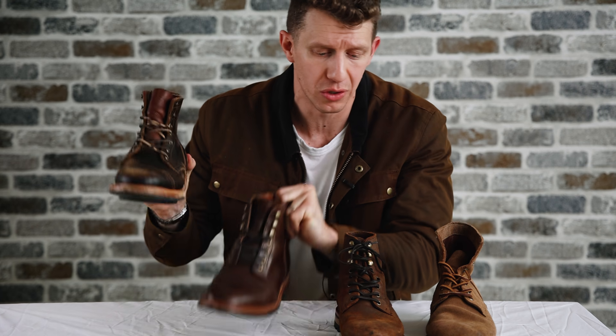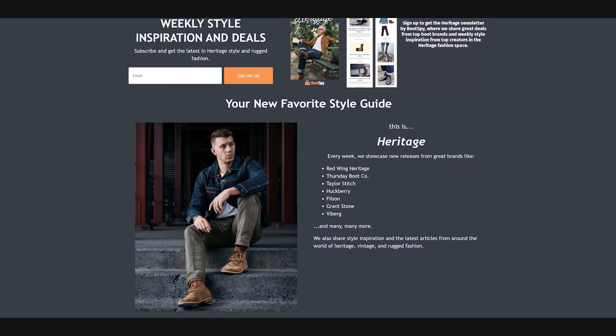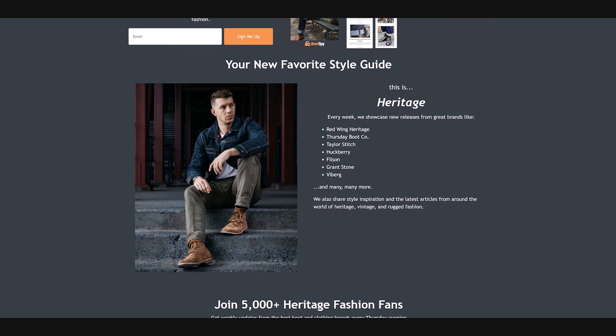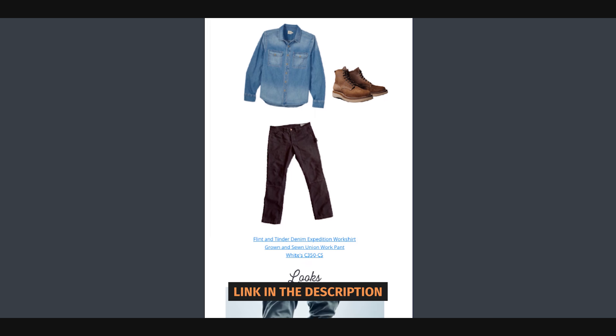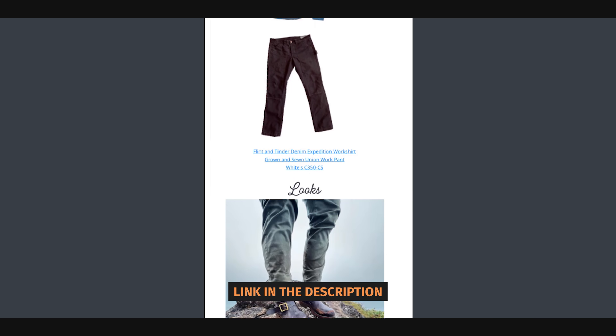If you like the style of Grant Stone, Truman, Parkhurst, and Oak Street, you'll love the Heritage Newsletter by Bootspy — the only newsletter dedicated to men's heritage style. Every Thursday evening they send out an update from the best publications on the web plus top creators in the heritage fashion space. There's a link in the description below, so make sure you sign up and you'll get the next issue on Thursday night.